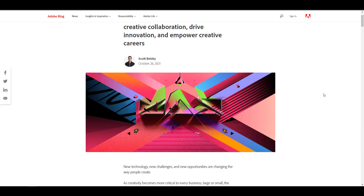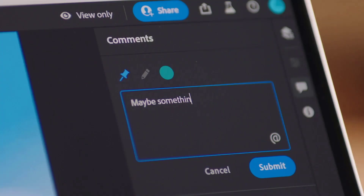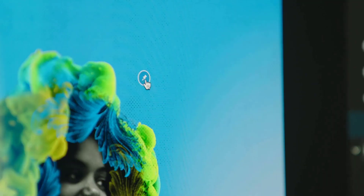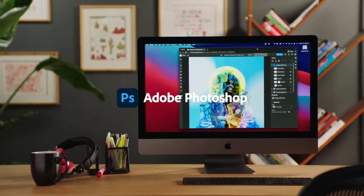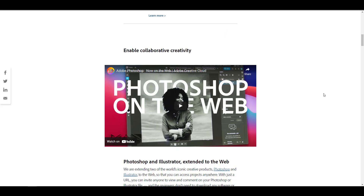The focus of this video is a beautiful announcement from Adobe that deals with the extension of Photoshop and Illustrator to the web. For those who like to design on the go without a laptop — maybe you want to do a quick design on your mobile device, an Android device, or on your iPad — this is definitely something you can take advantage of.